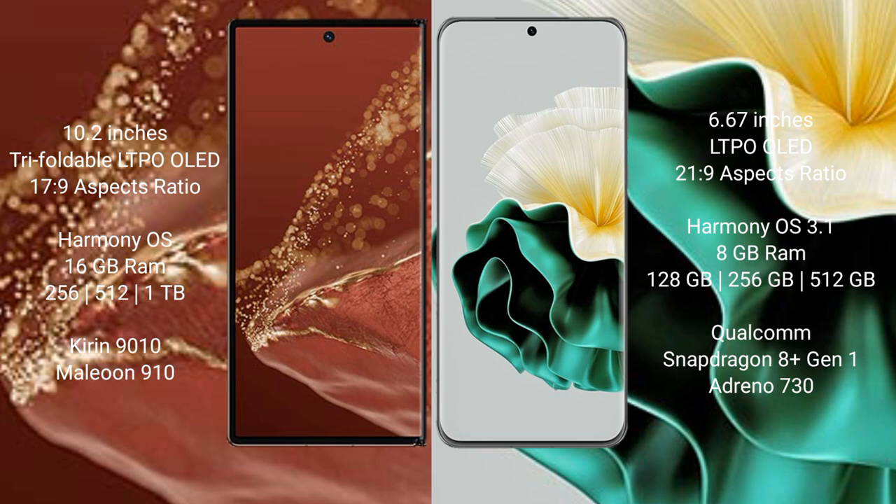Both the Huawei Mate XT Ultimate and the Huawei P60 run on the HarmonyOS operating system.